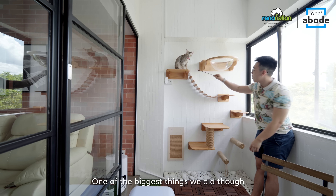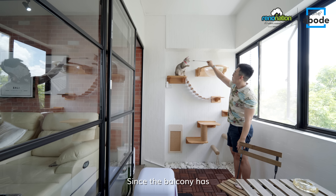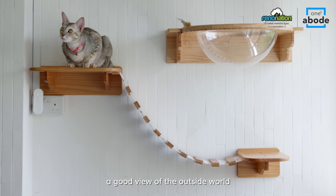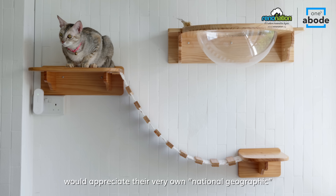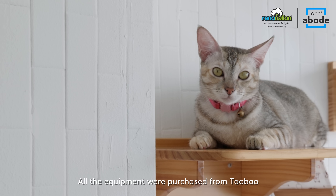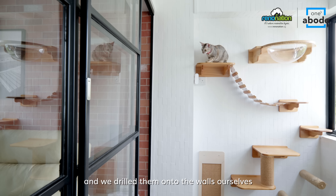One of the biggest things we did though was to turn our balcony into a playground for our cats. Since the balcony has a good view of the outside world, we figured Pebbles and Bam Bam would appreciate their very own National Geographic. All the equipment was purchased from Taobao and we drilled them onto the walls ourselves.